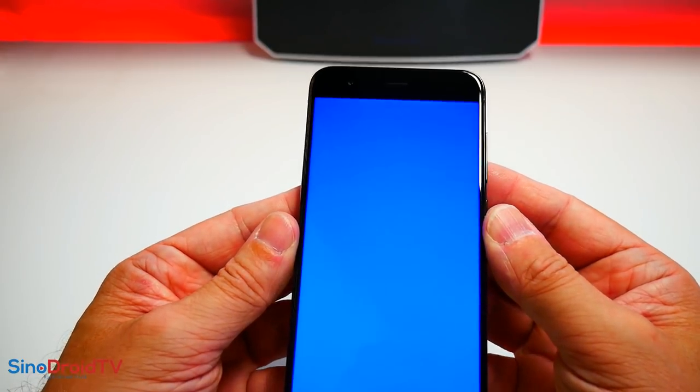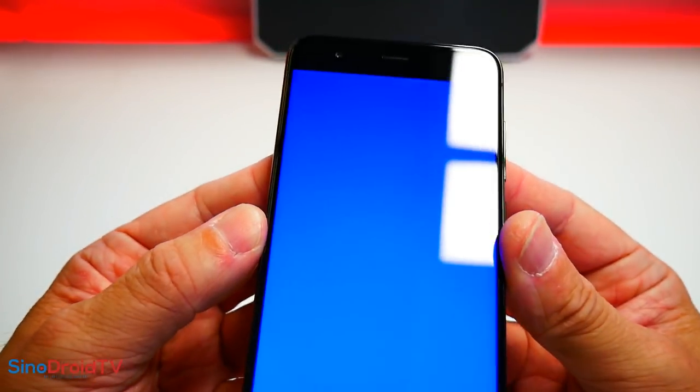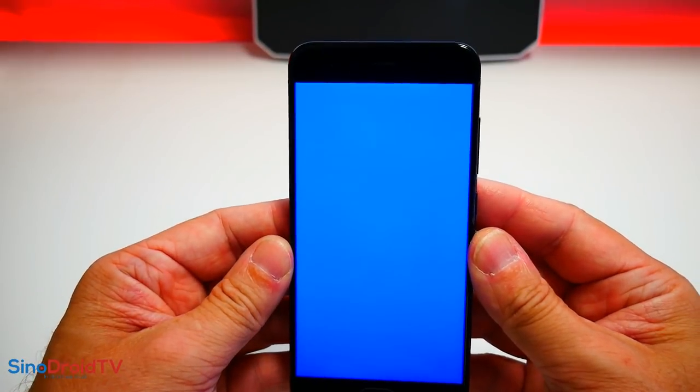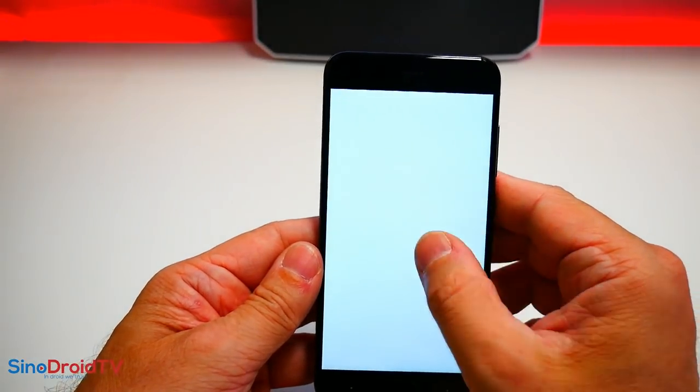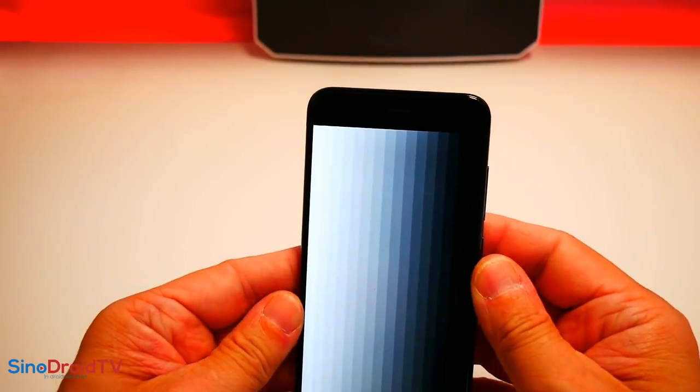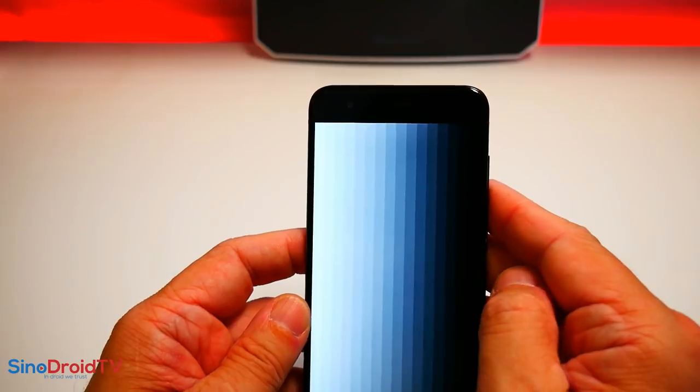J'ai mis un petit bémol par rapport à l'écran : il y a encore une bordure noire, on n'est pas sur du edge, mais je m'attendais à quelque chose d'un peu plus fin sur les côtés. Il faudra avoir le Mi Note pour avoir aucune bordure. Les niveaux de gris : les noirs au fond, on les voit très peu — on voit l'avant-dernière mais pas la dernière, et la toute première est très peu visible aussi. Je trouve parfaitement calibré entre les deux bordures les plus extrêmes.